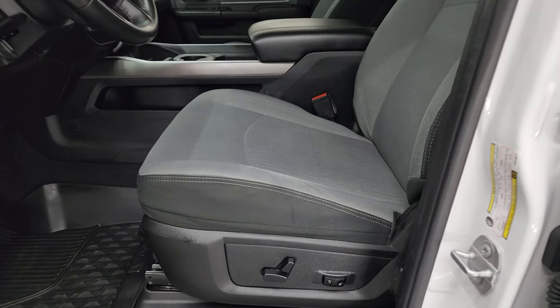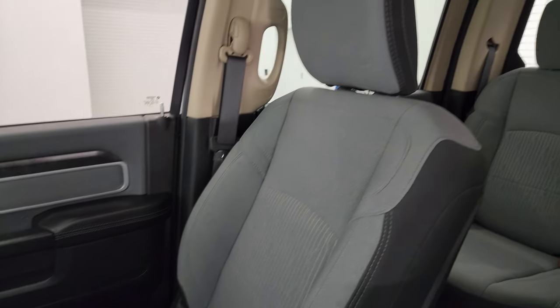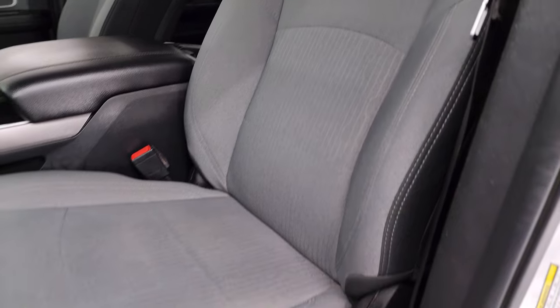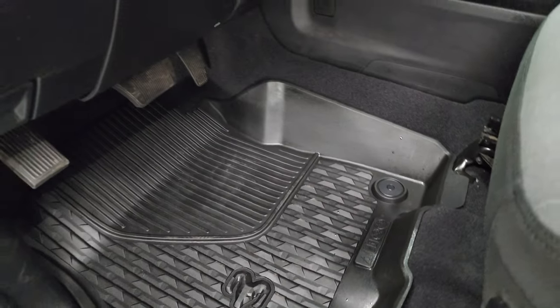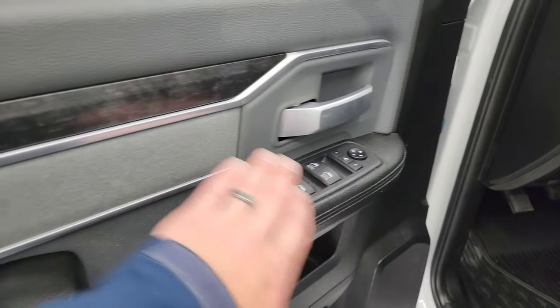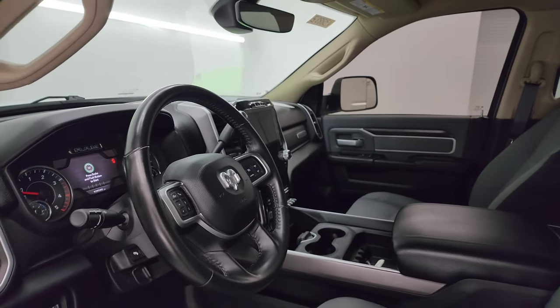Inside, the Bighorn Level 2 package gives you the dark gray and black cloth interior. No major rips or tears on the seats — they're in very nice condition. It does come with the power driver's seat with lumbar, factory all-weather floor mats, power pedals, auto headlamps, power windows, locks and mirrors. You get the cloth bolster and the wood grain trim. These mirrors do power fold in — I always like showing both sides so you know both sides are working properly.